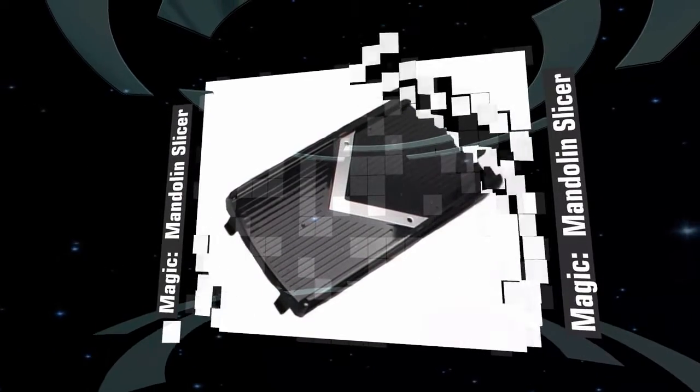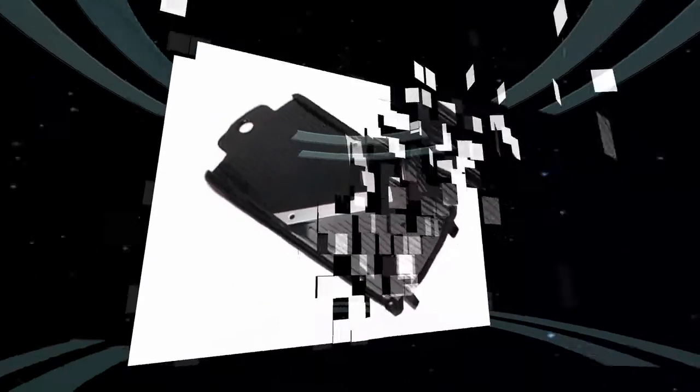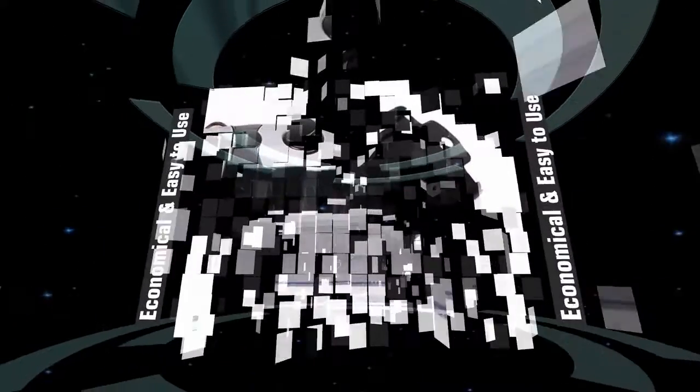We use reinforced ABS plastic casing and genuine 420 Japanese stainless steel — the sharpest, cleanest food dicer available today.